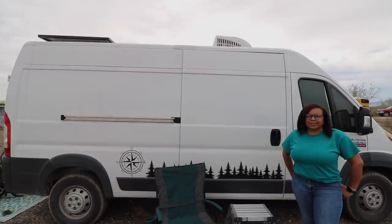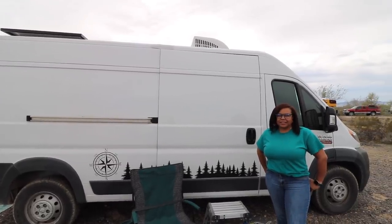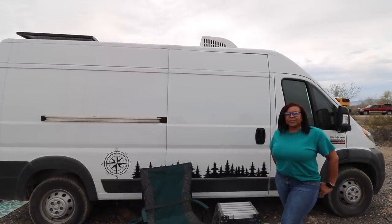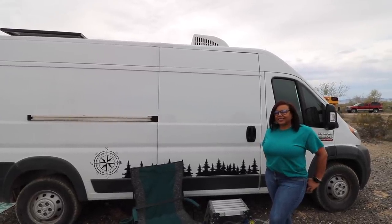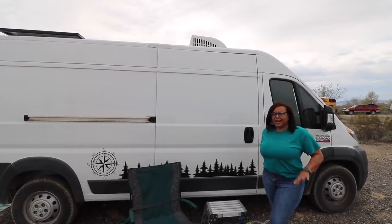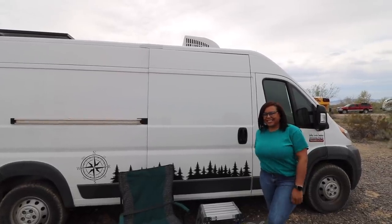Today we're talking with Nicole, who has a YouTube channel called Camper Tantrum. We met a couple years ago at the last RTR. I wanted to take a chance to introduce Nicole to all of you and show off her awesome van.